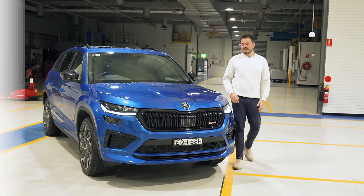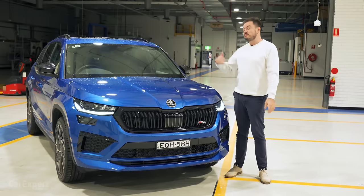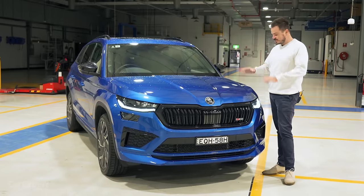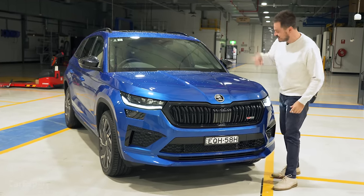Let's talk exterior design. You've got seven colours to pick from — all but grey is an additional circa $800, and there is a red that is a little over $1,000 as well. I love this blue. It's kind of synonymous with the Kodiak RS and it suits this car perfectly — a really nice car, especially under these lights here.